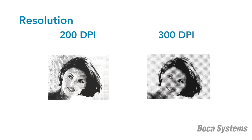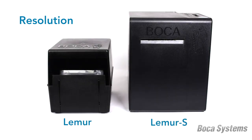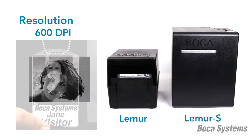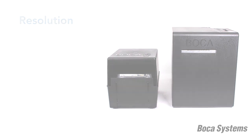All Boca ticket printers can be produced with 200 or 300 dpi resolution. Customers may not be aware that our Lemur and Lemur-S models are available with a 600 dpi premium option. 600 dpi provides a photo quality image, which is ideal for identification and visitor management programs.